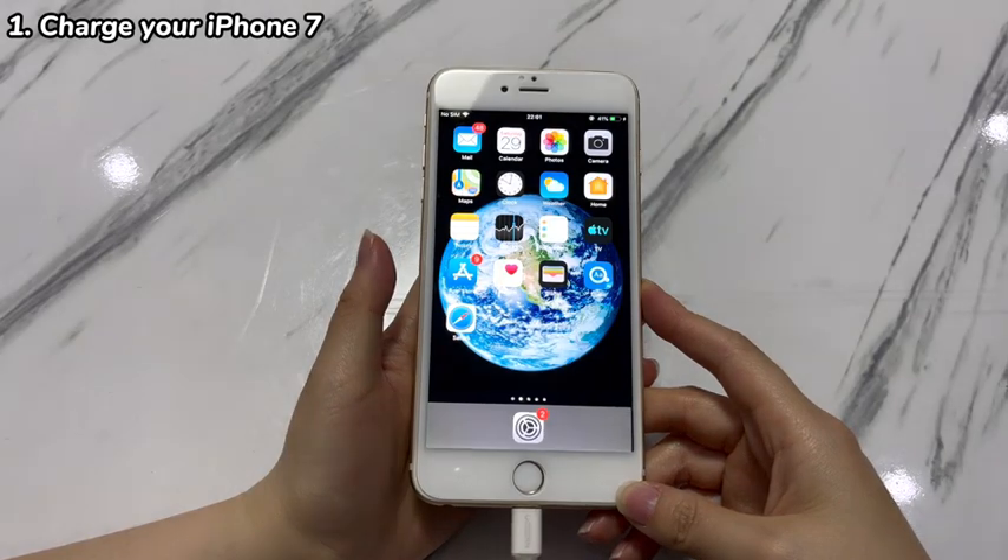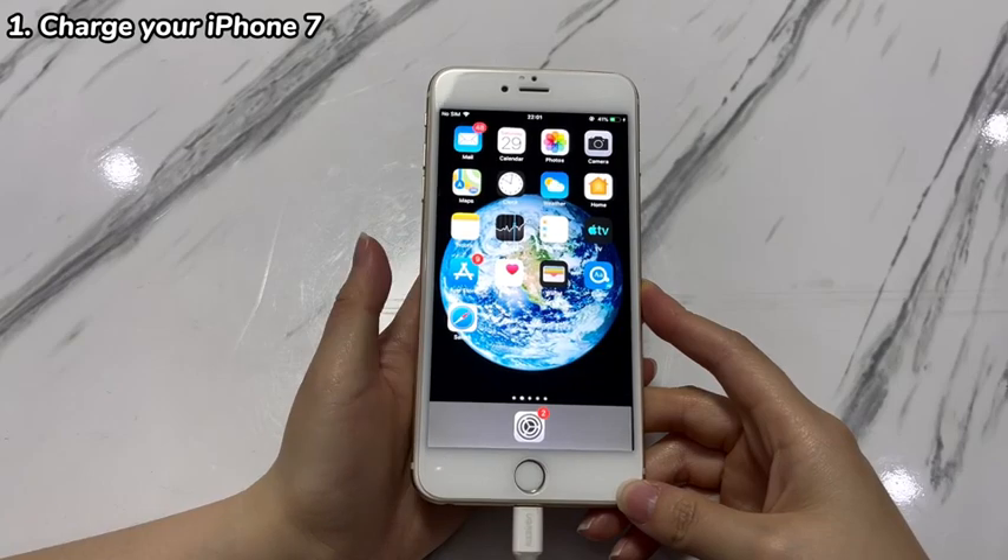If iPhone 7 keeps shutting off whenever removing the charger, then the battery might be worn down and needs to be replaced or repaired.